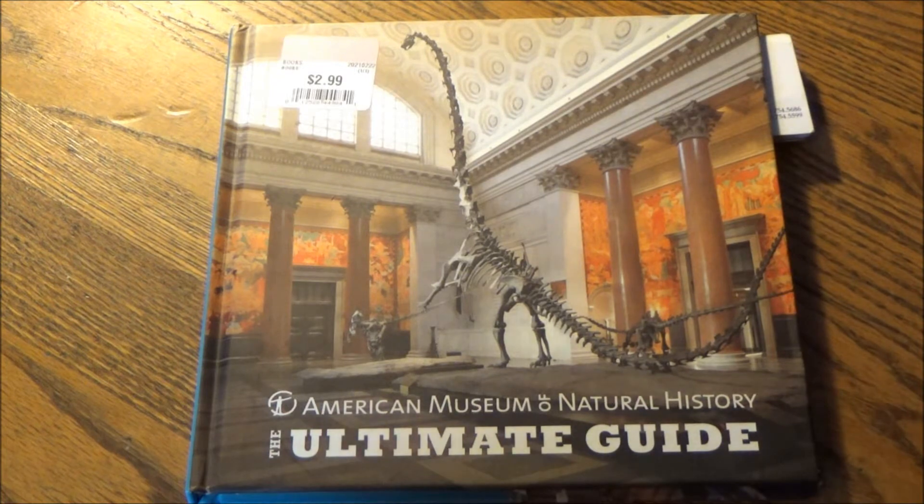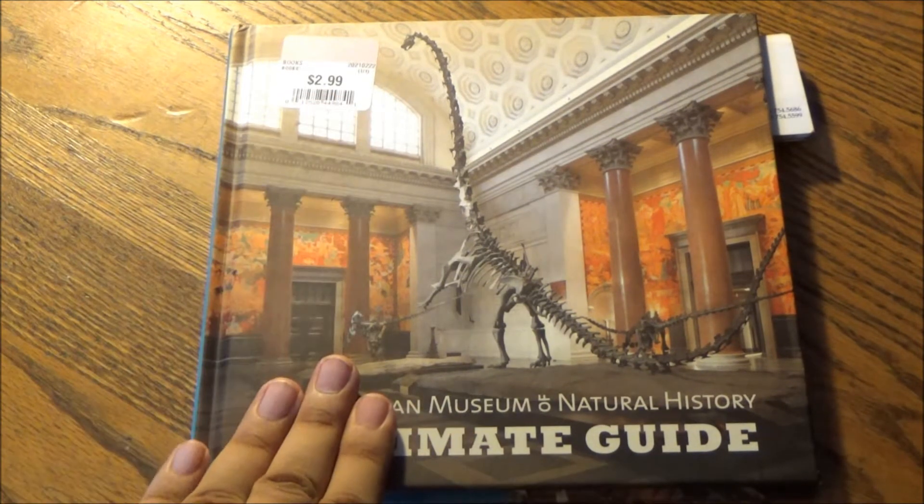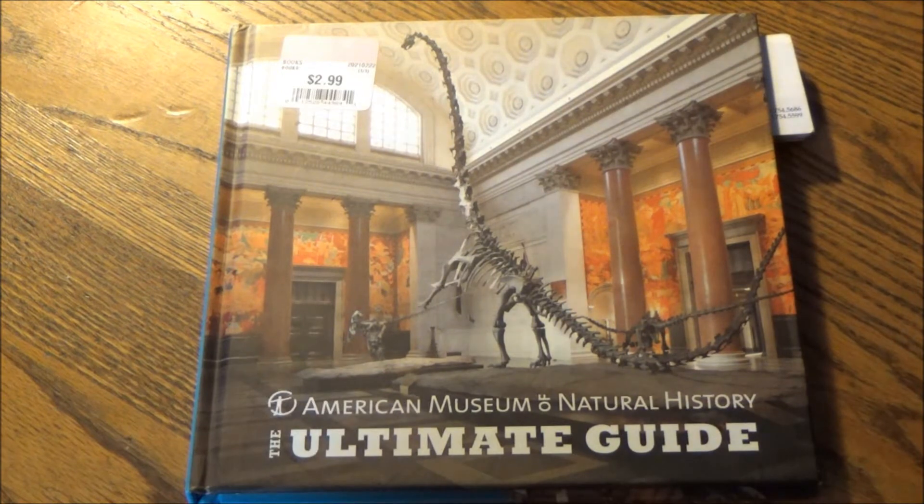I know of a certain film series that was inspired by this museum that's done most of the imagination for us, but it's kind of fun to do some imagining yourself. And I got just the ticket to history right here — the American Museum of Natural History's Ultimate Guide, which I picked up for 25% off the price of $2.99, and it's a Scribner publication.